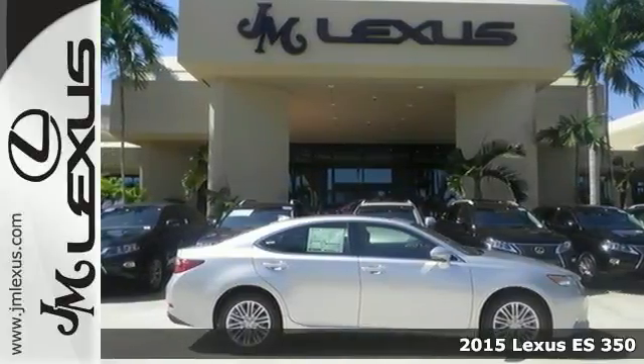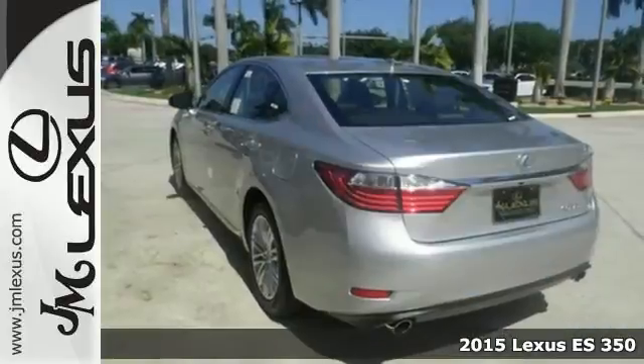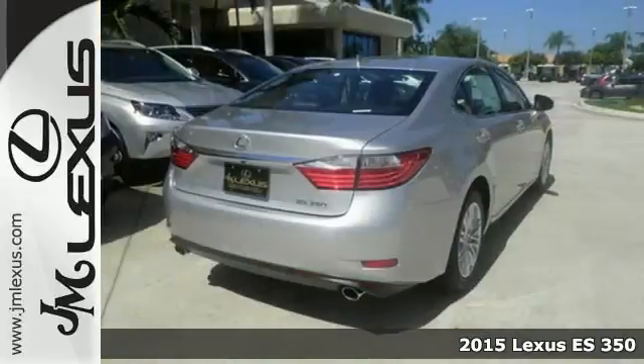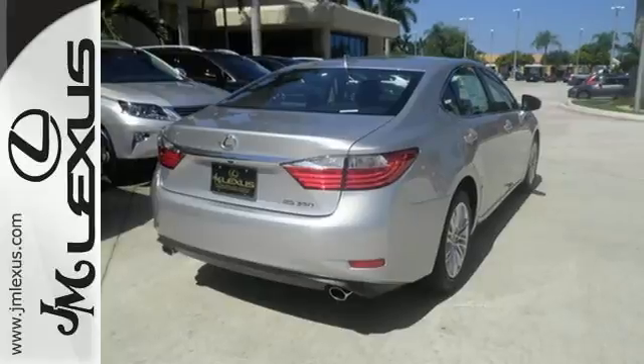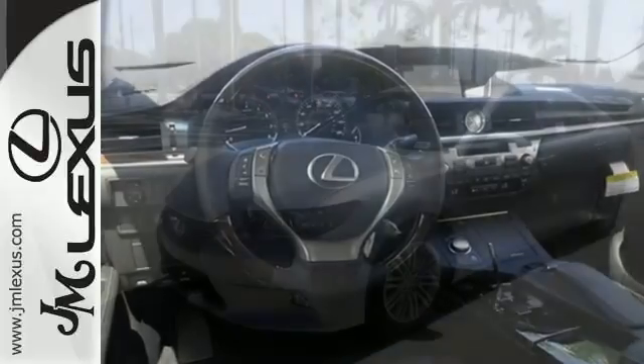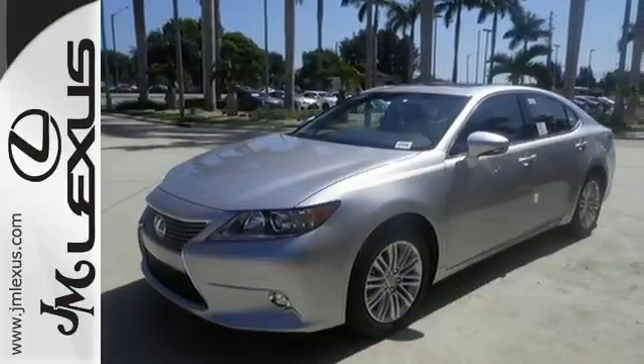Here's a 2015 Lexus ES350. Appreciate the enhanced drive of the 3.5-liter V6 engine and vehicle stability and traction control. You're always connected with convenient features such as smart access, home link, a color multi-information display, and a multi-function steering wheel.